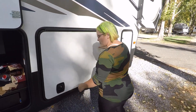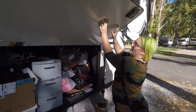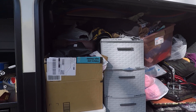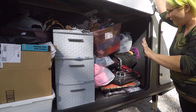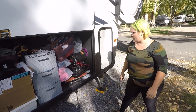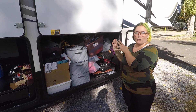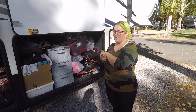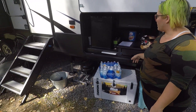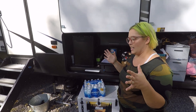Over here we have our pass-through storage. It is super full right now — we just bought a ton of stuff for the business. We make graphic tees, women's fashion, kids clothes, and all sorts of different things, so we have a ton of new shirts to make. The pass-through goes all the way through to the other side where we keep power cords, chemicals, and RV supplies. We have two coolers but now that we have the outdoor kitchen we don't really need them — in our old RV the fridge was teeny tiny.